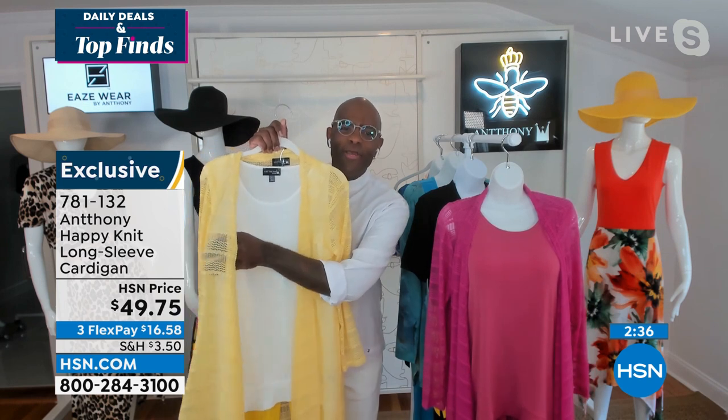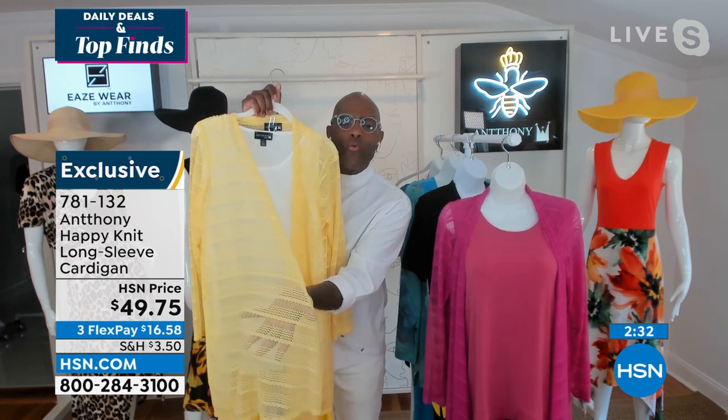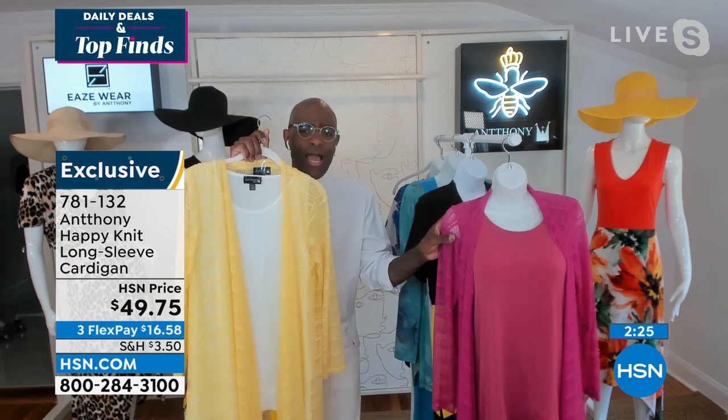I wanted a honeycomb pattern that really just exudes style, and it has a soft chevron wave to it. We did it in these juicy colors — this lemon pound cake. It's so pretty, this color. And then the cactus flower, which is true fuchsia, is darling.